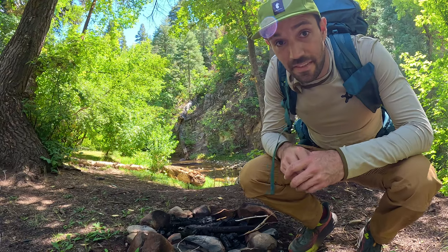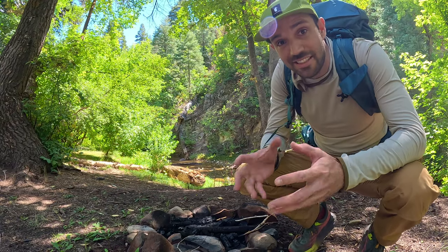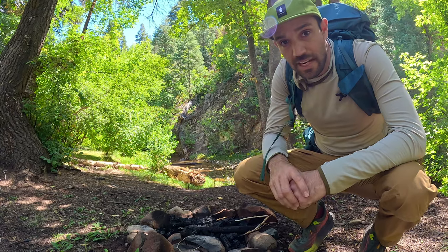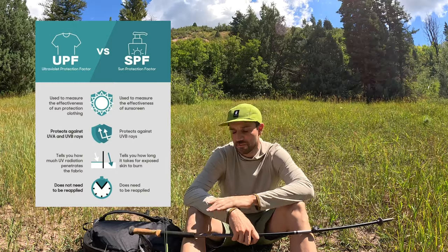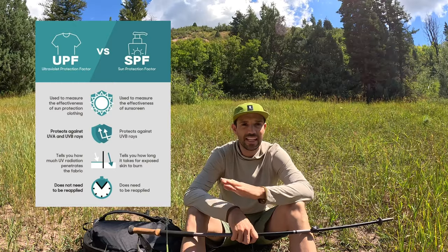There are many outdoor brands that make sun hoodies, but not all are created equal. They differ in quality, material, style, and UPF ratings. This one is rated at UPF 50 plus, which is the highest rating for any type of fabric material. The real difference between UPF and SPF is UPF is specifically for ultraviolet rays and sun. All SPF, which are lotions and sprays, are only rated for certain types of exposure. The great thing about this is you have the highest level of coverage, plus it never wears off.